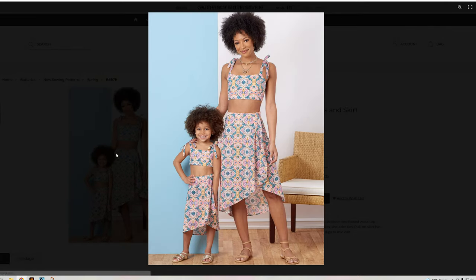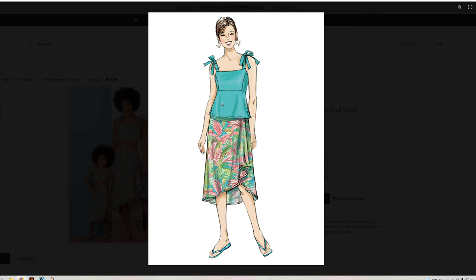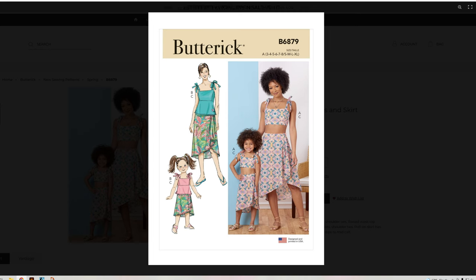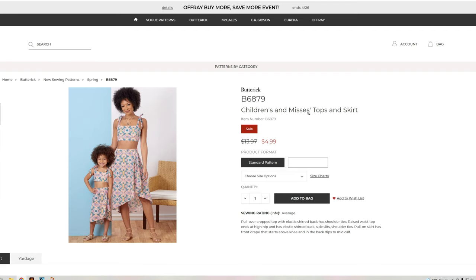B6879 — you don't have to have it as a crop top. This is both the children's and misses top and skirt, so we have a little peplum version connected to the crop top along with a very flowy skirt. Oh, that is too cute. I like the ruching in the back on this one. You have both for misses and little girls with the peplum top — that is really cute.